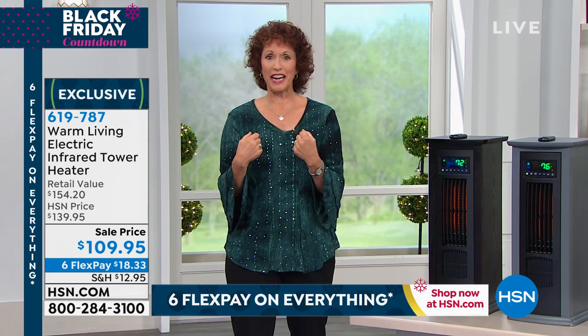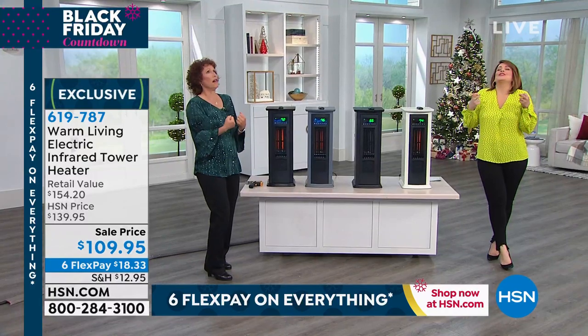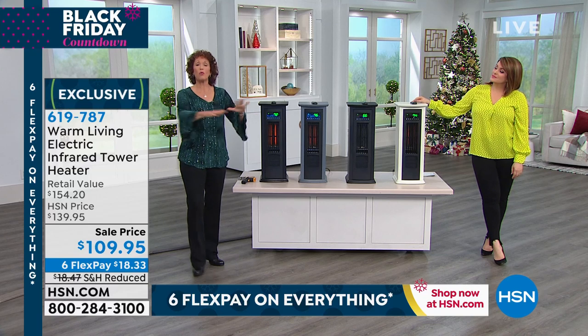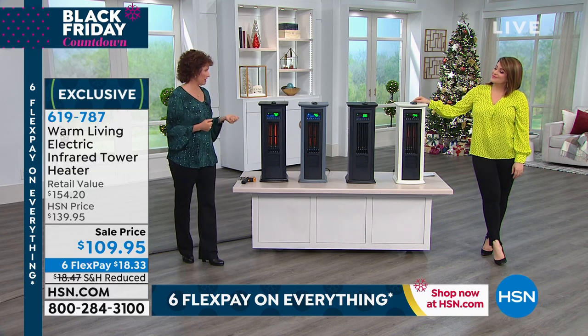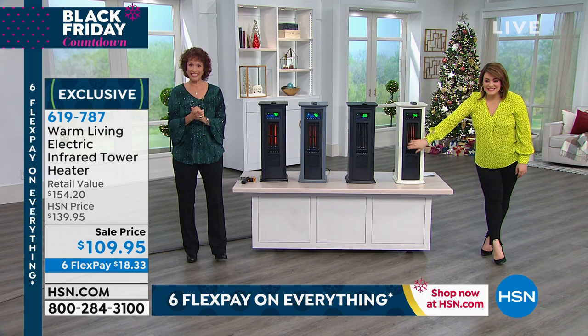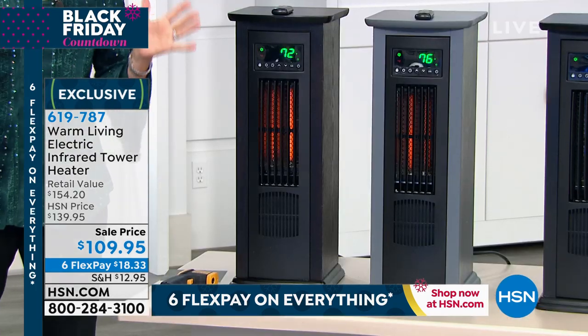Subcutaneous warming means just like the sun — you know how when you stand in the sun it just feels so good, your bones feel really good? That's how this works. It will warm your bed, it will warm the environment. We're going to talk about zone heating.